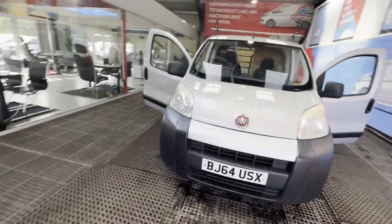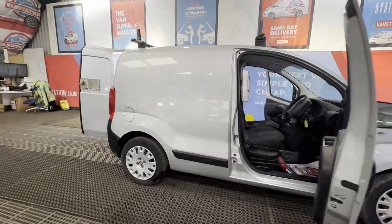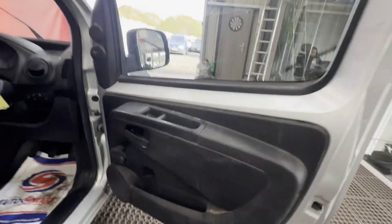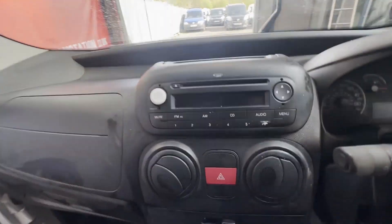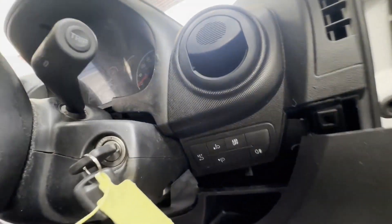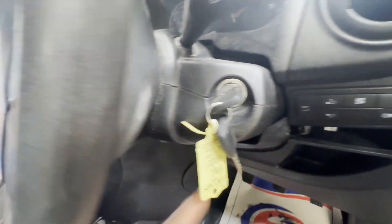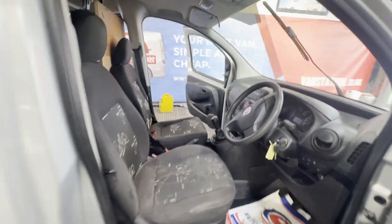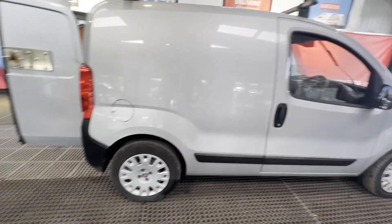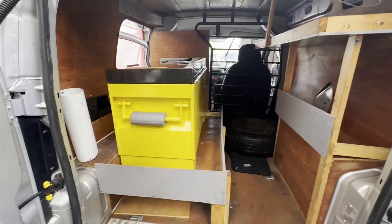Model: 2015 Fiat Fiorino SX 1.3 Multijet Diesel 75 with roof rack, Euro 5 bargain. Body: silver panel van. Mileage: 94,601. Engine: 1248cc, 199A9000 E5-E. Transmission: five-speed manual, front-wheel drive. Mechanical summary: starts perfect.